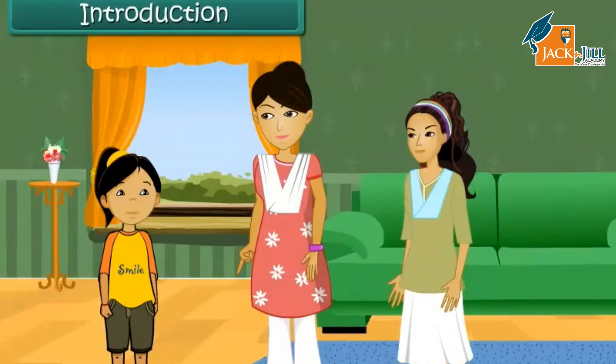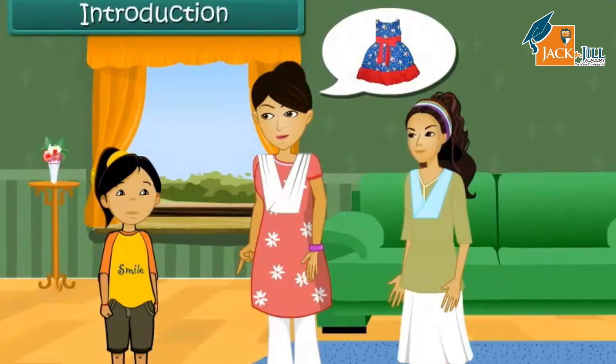Rini likes the way her sister Isha dresses up. She asks her mother to buy her a long skirt, short kurti and a stole. Her mother tells her that she is too small for long skirts and stoles. She asks Rini to wear frocks as they are easy to manage.